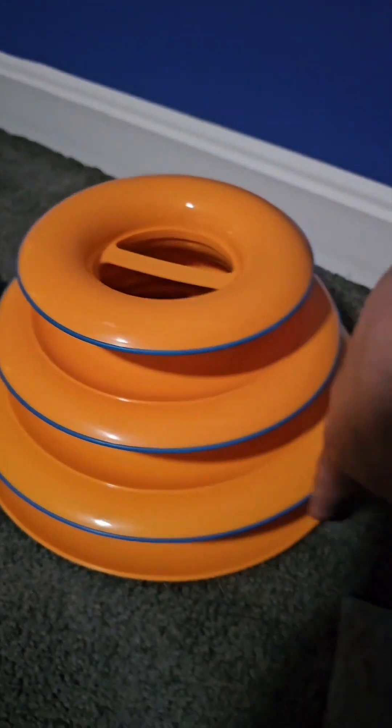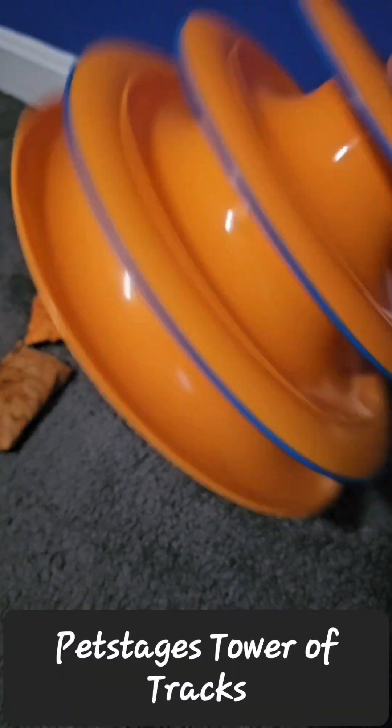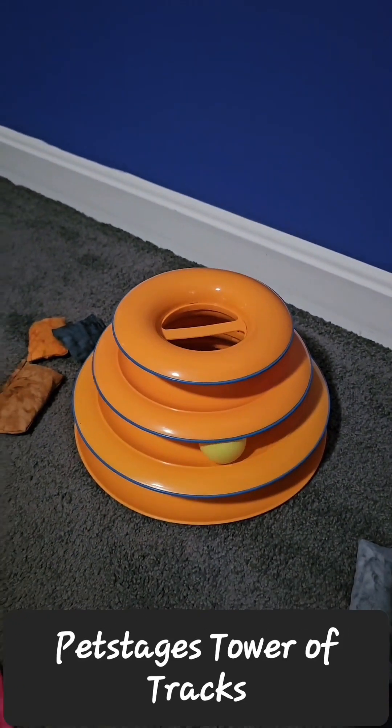Next up, the Pet Stages Three Level Ball Toy. Both of the boys absolutely love this thing and play with it all the time.